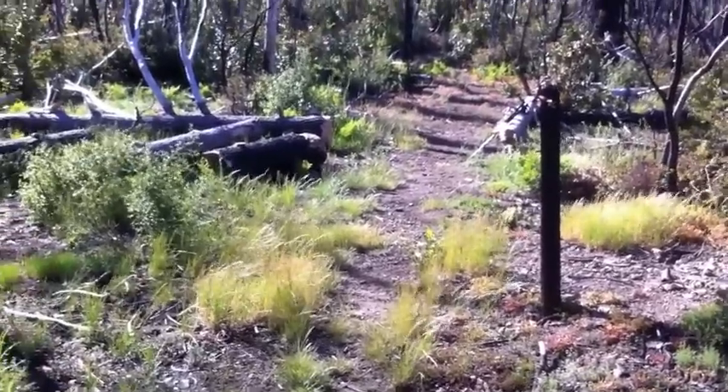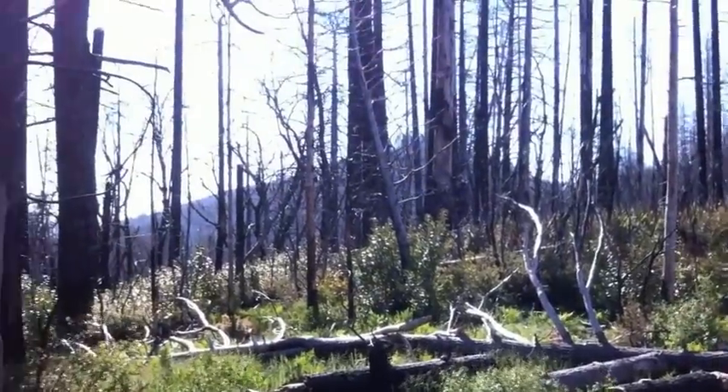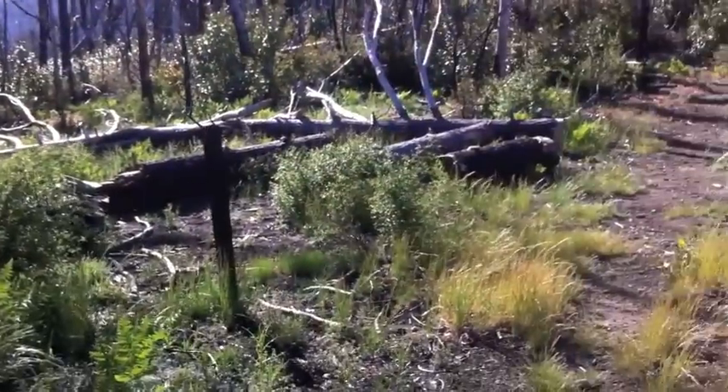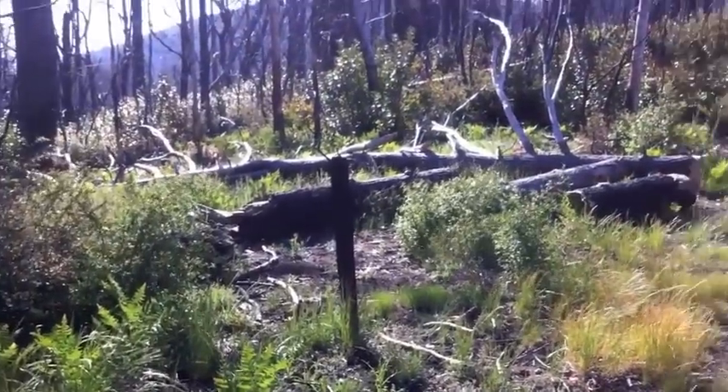A little past Devil's Peak, you start coming into this area where you really see the remnants of the fire. You start to get some views over towards Carmel Valley, but these old burned-out posts — pretty much right around here is where the Big Pines Trail Junction is.